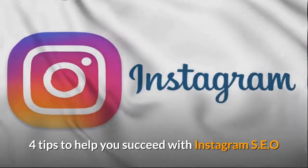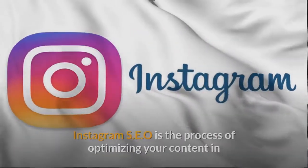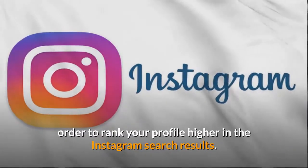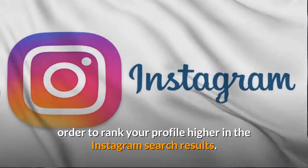4 Tips to Help You Succeed with Instagram SEO. Instagram SEO is the process of optimizing your content in order to rank your profile higher in the Instagram search results.